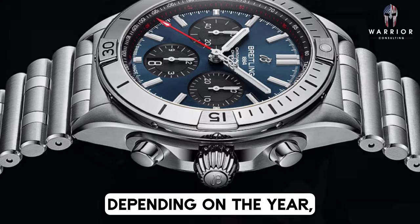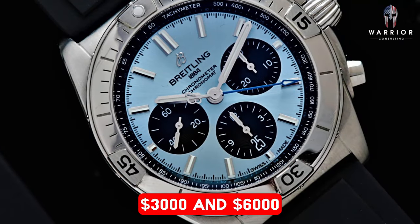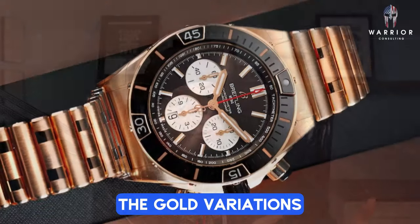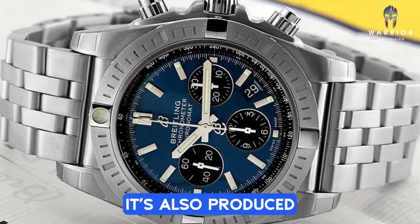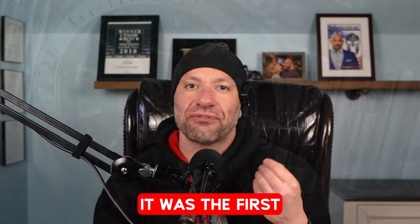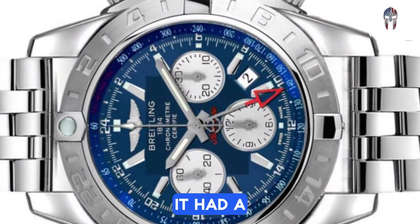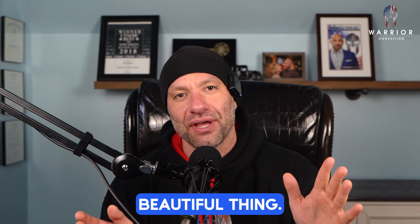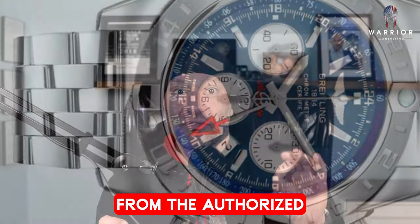The Chronomat, depending on the year, the condition, and the variation, can be found between $3,000 and $6,000. You can find the gold variations for more, but we're talking about stainless steel between $3,000 and $6,000. It's also produced between 36mm and 44mm, marketed as a unisex all-purpose watch. It was the first luxury timepiece I ever bought — a White Eye Blue with a blue dial and white chronographs. To me, it was just the most beautiful thing I had ever seen. I was so proud of myself for spending $10,000 on it brand new from the authorized dealer.